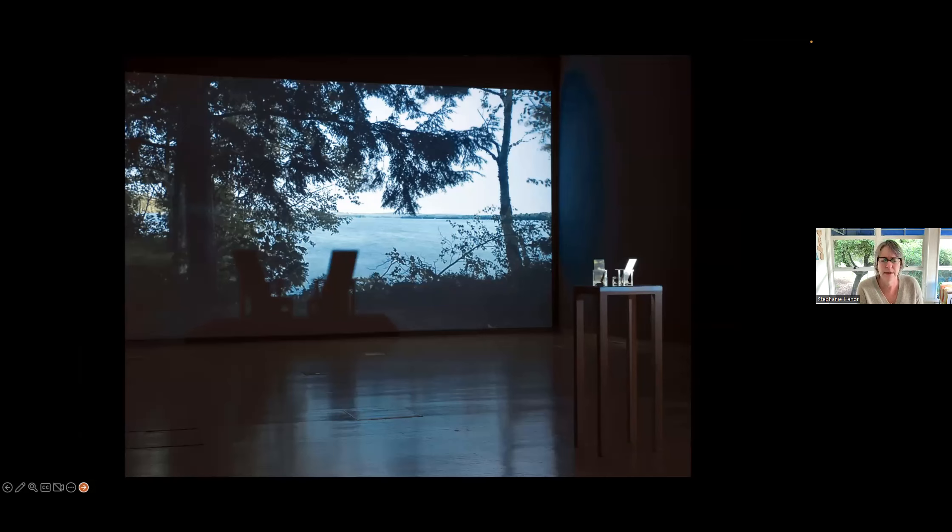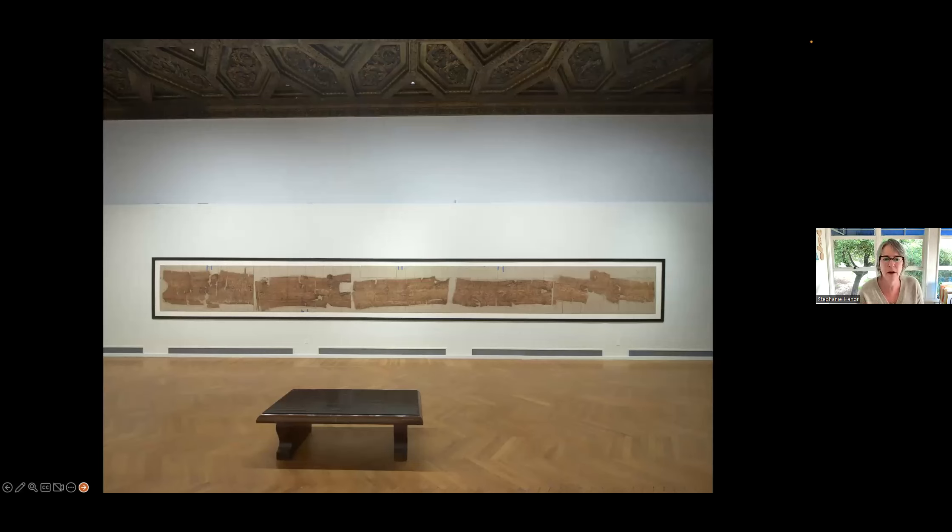Tree Talk was the culmination of a project she started about 10 years ago when she was a faculty member at the Skowhegan School of Art in Maine. All faculty live on campus for that summer program. Every morning she would get up and have coffee sitting in an Adirondack chair looking over a lake — she created a simulacra of that experience through a video installation. She fell in love with the majestic birch trees throughout campus. The Tree Talk project was really related to those trees.